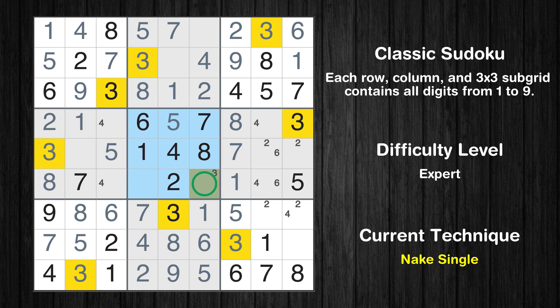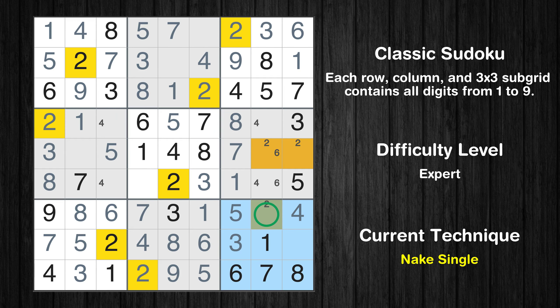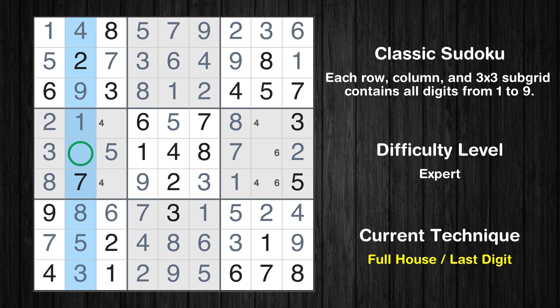Only one position left in the ninth box where value 4 can be placed. Only one position left in the sixth box where value 4 can be placed. Only one position left in the sixth box where value 2 can be placed. Only nine is missing in the fifth box. Only nine is missing in the ninth box. Only nine is missing in the first row. Only six is missing in the second box. Only six is missing in the second column.